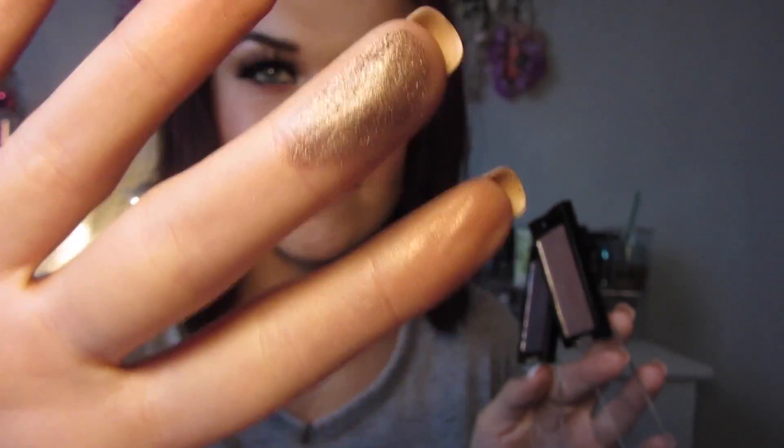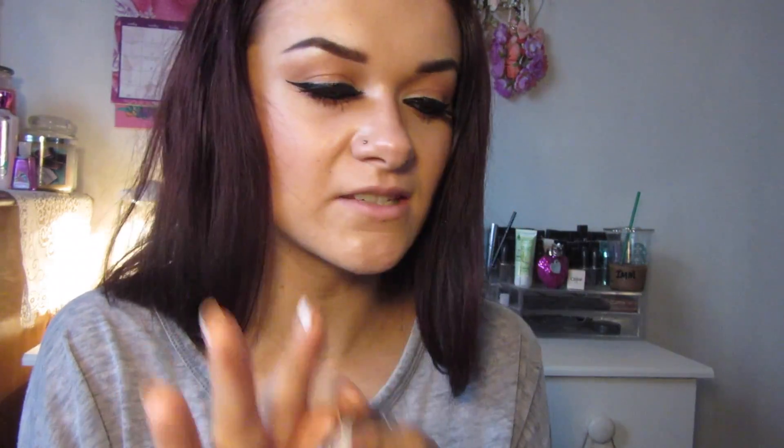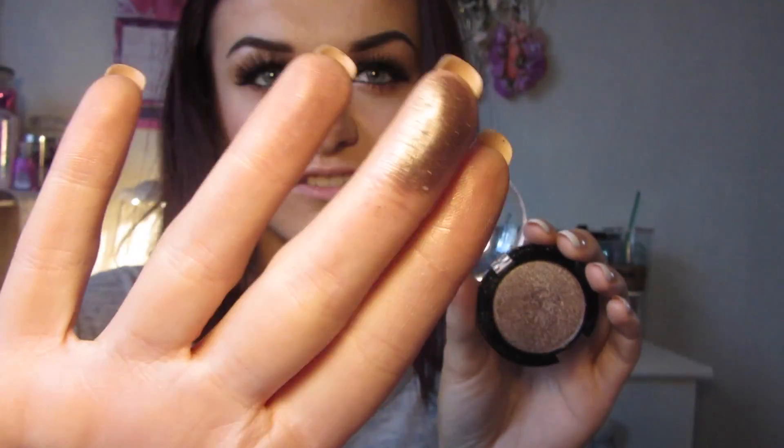My next favourite drugstore eyeshadows are from MUA and Makeup Revolution. The Makeup Revolution Mono Eyeshadows have shimmer in them — Sold Out is a perfect dupe for MAC's Satin Taupe and Insomnia is a really nice deep purple. They're a pound each. The MUA ones are also a pound each — Fudge is a skin tone shade I use as a base to blend shadows seamlessly, and Bronze is a beautiful bronzy metallic shade. They're so buttery. The last singular shadow I have from MUA is Pewter, a gorgeous blue shade.